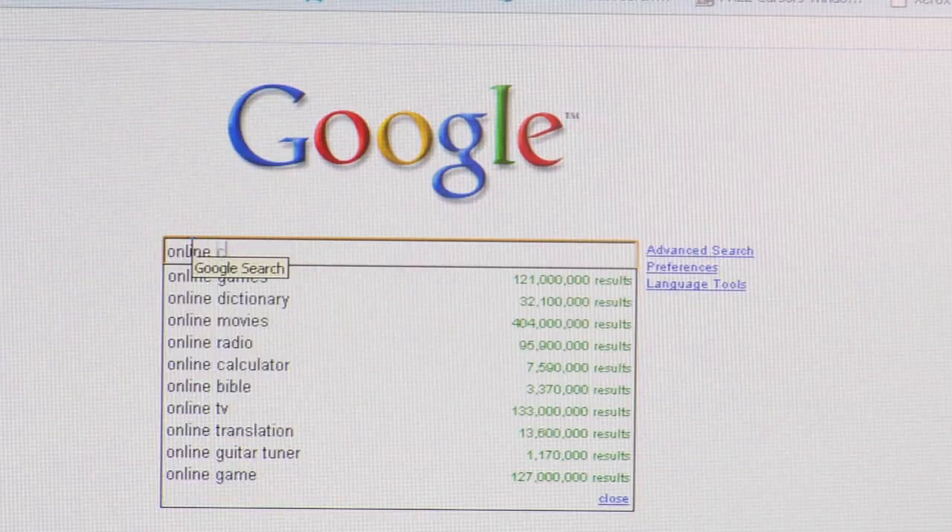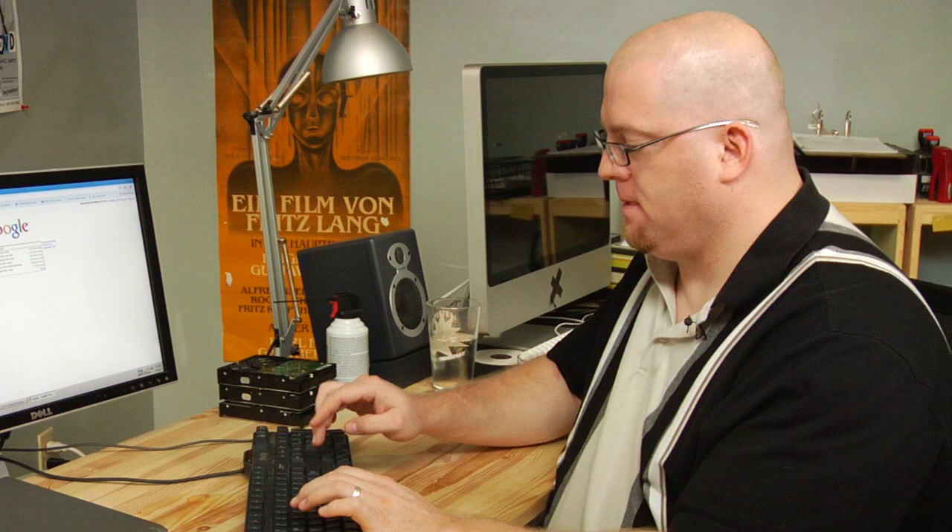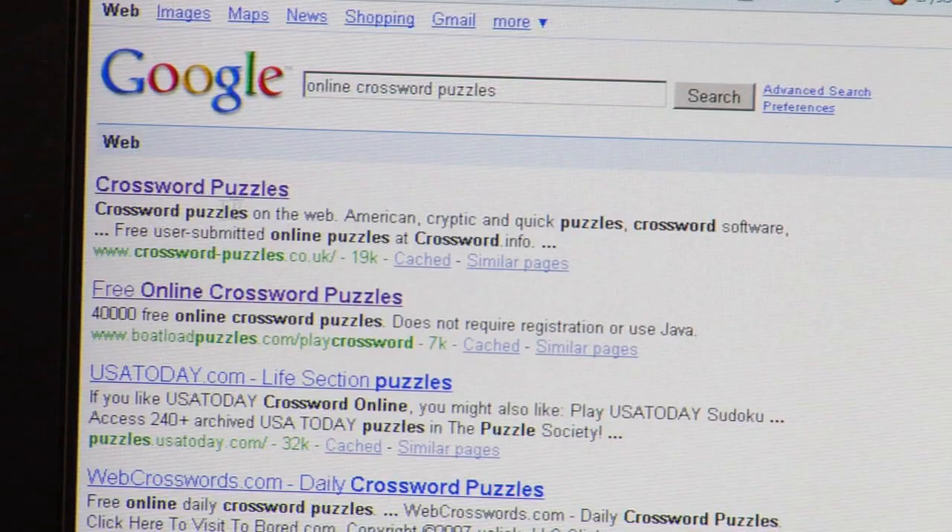Hi, my name is Eric White and today we're going to talk about where to play crossword puzzles online. The first thing you're going to want to do is fire up your Google search engine, just put in 'online crossword puzzles' and hit enter.